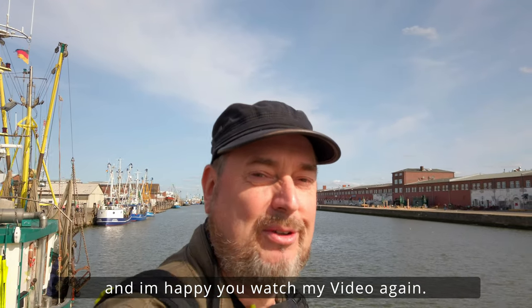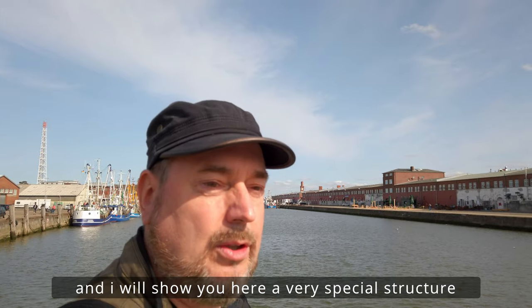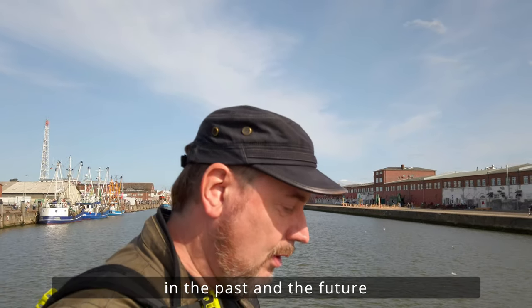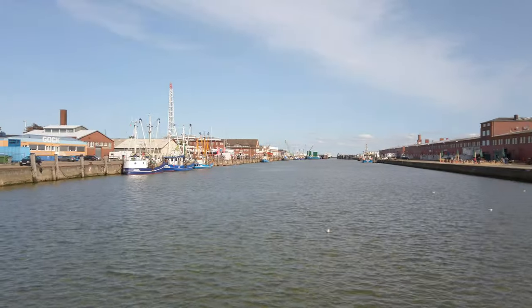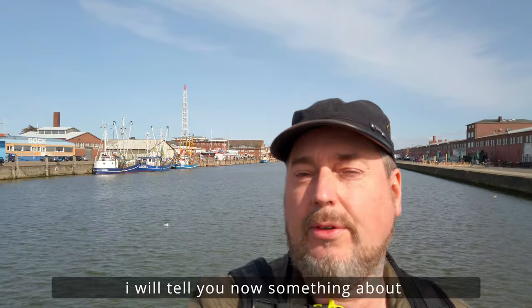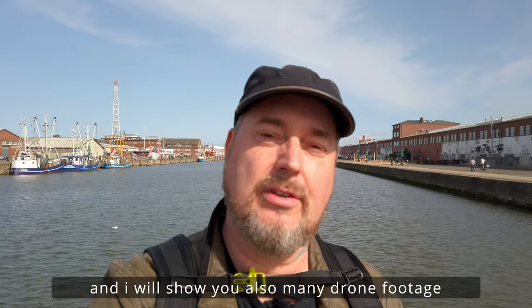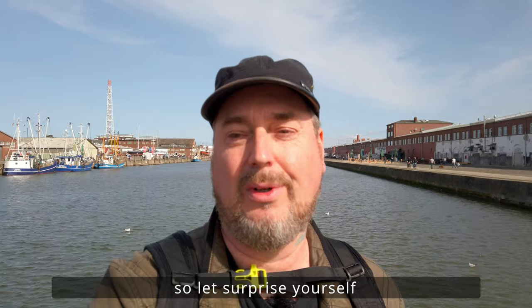Ja, hallo, der Matthias ist hier und ich freue mich, dass du dir mein Video wieder anschaust. Heute bin ich hier wieder an der Küste unterwegs, in meinem Heimatort in Cuxhaven. Ich möchte euch hier eine ganz besondere Anlage direkt vorstellen, die in der Vergangenheit und auch in der Zukunft für Cuxhaven sehr wichtig ist und war — und dabei handelt es sich um den Fischereihafen. Ich möchte euch jetzt wieder ein bisschen was über den historischen Hintergrund dieser Anlagen erzählen und dann zeige ich euch auch etliche Drohnenaufnahmen, die ich hier gemacht habe, sowie einige Details der Hafenanlagen. Also lasst euch überraschen und viel Spaß mit dem Video.